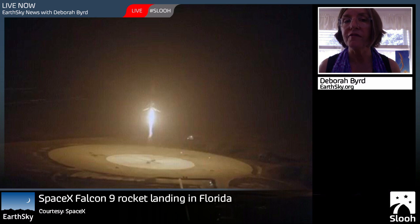Another private space flight company called Blue Origin, which is owned by Jeff Bezos, who founded Amazon.com, also landed a rocket upright about a month ago. But that rocket had not gone on a mission to space — it had gone just to suborbital space. So congratulations to everybody at SpaceX for this amazing accomplishment.